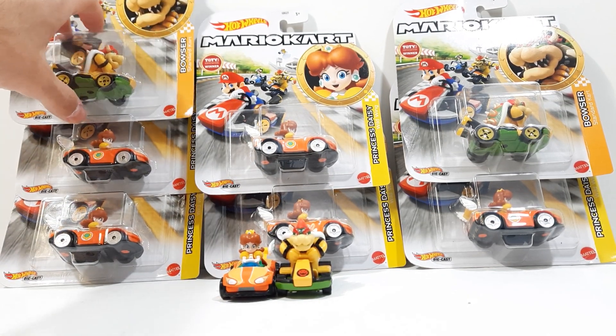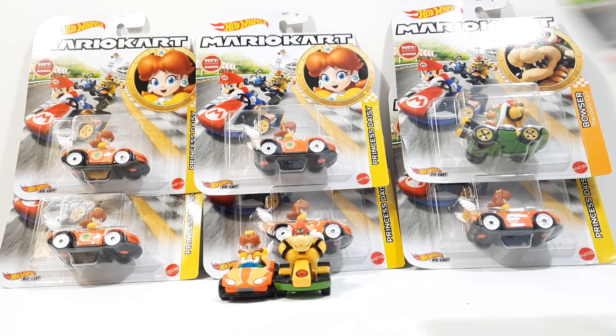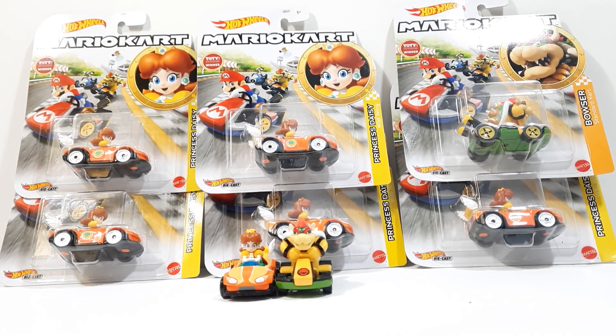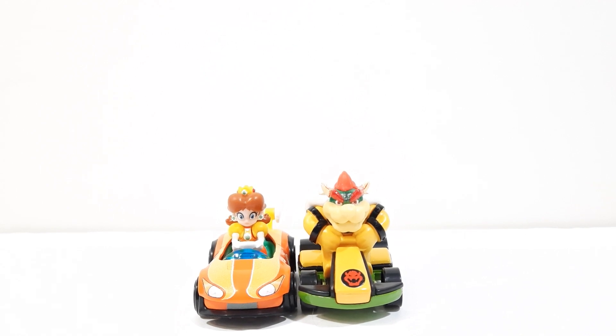Here's a few more Bowsers — can't stack them on the top because they're going to fall off. Here's one more Bowser, and there's another Bowser. I can't hold them all at once. That is going to be it on my review on the Mario Kart Hot Wheels Daisy and Bowser in Standard Kart.